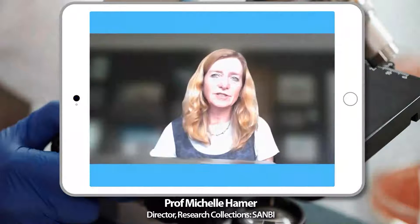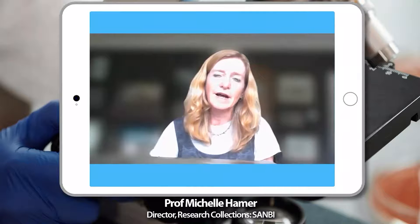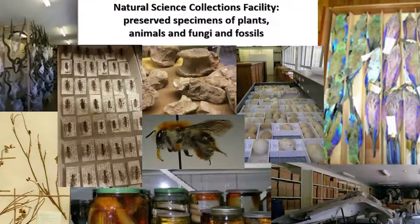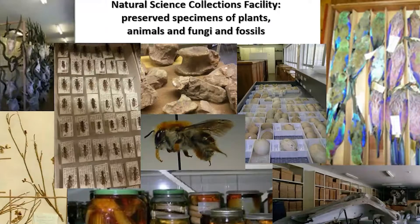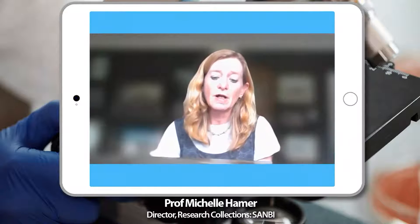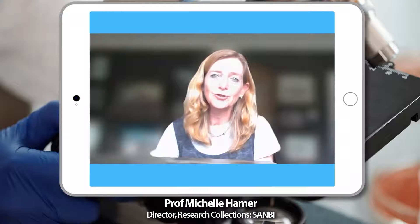Natural Science Collections are preserved plants and animals — things like pressed plants, animal skins, skulls, bones, pinned insects, and frogs and snakes in ethanol to preserve them. These are very large collections that have been built up over a very long period of time, kept in safe storage mostly in museums and herbaria across the country. We have about 30 million specimens representing over 100,000 different species, collected over the last 200 years.